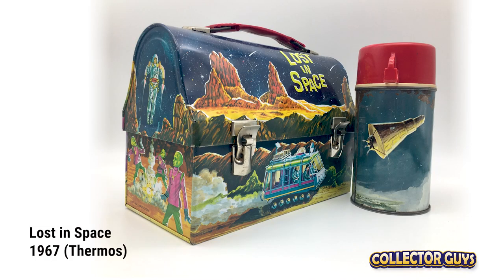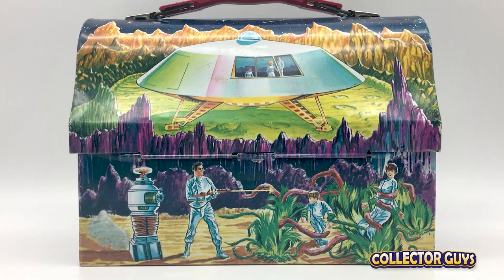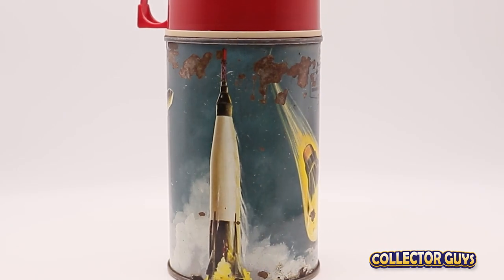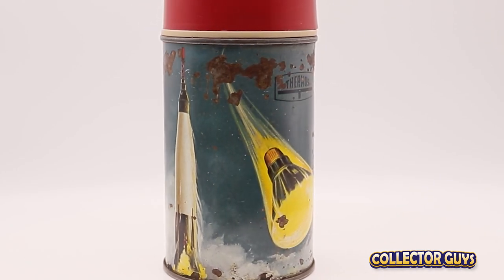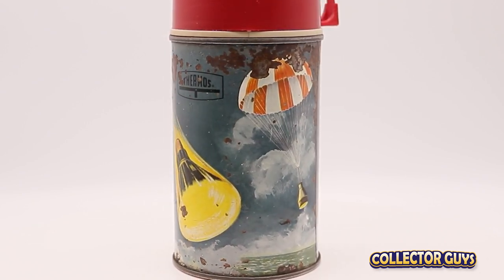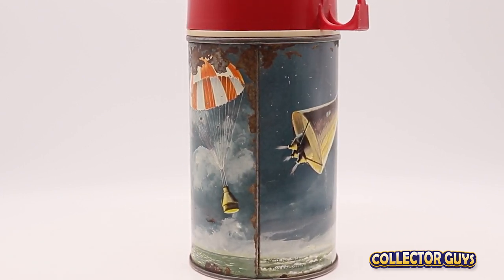Lost in Space. This one is among the more popular lunchboxes out there. Inspired by the book Swiss Family Robinson, this is the third and last Irwin Allen show on this list. It has everything Lost in Space fans would want: the Jupiter 2, the Robot, great graphics, very colorful. What is surprising is that such a wonderful lunchbox came with a generic space bottle that had nothing to do with Lost in Space — this bottle was also used by Thermos on other space-themed boxes.